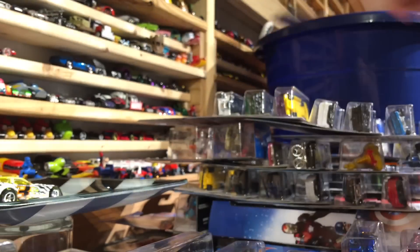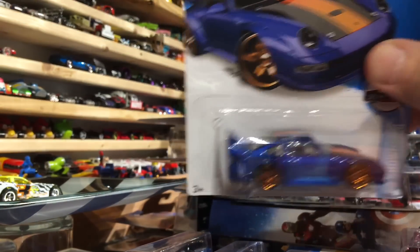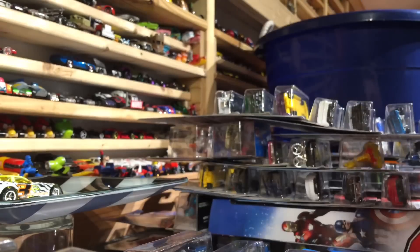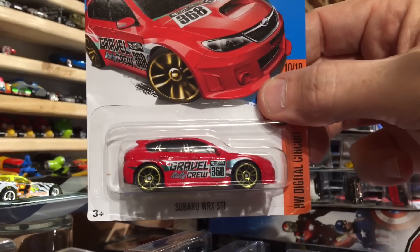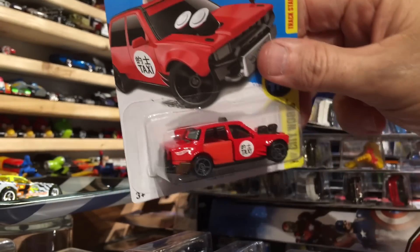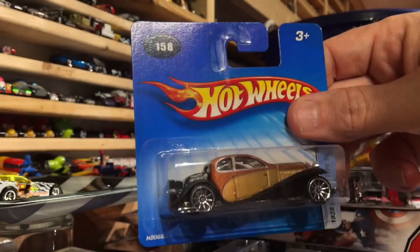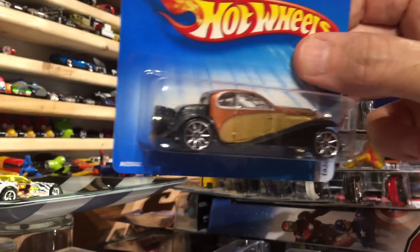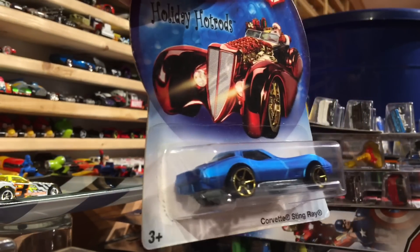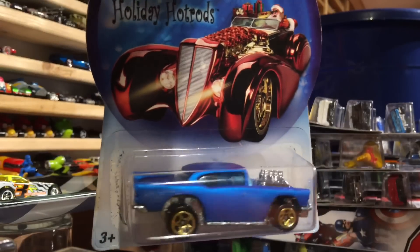Still pretty cool. The beautiful Porsche 993 GT2. From 2012 new models, the 2013 Viper SRT. We have the Subaru WRX STI. This is a cool one - the Time-A-Taxi. And a short card, the 1932 Bugatti Type 50 - that's a gorgeous car. We have a Christmas ornament - the blue and gold Corvette Stingray from the Holiday Hot Rods. Also from the Holiday Hot Rods, the 57 Chevy. Beautiful paint on these.